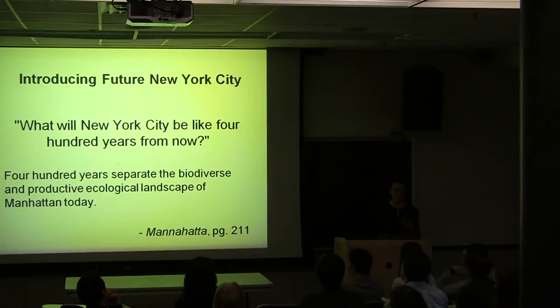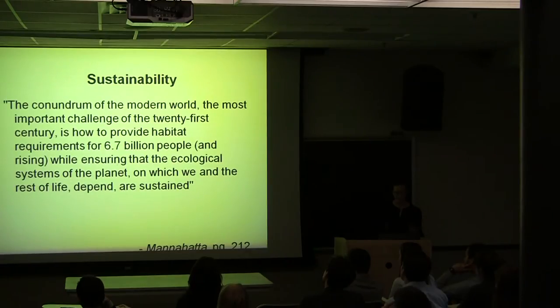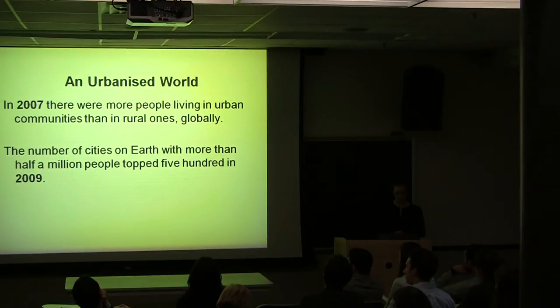In this conclusion, I want to talk about how we see our historical ecology research informing the sustainability of the city going forward. Sustainability is a key component of future growth, and New York City will have to embrace this at its core. We also feel that New York City and cities in general are an important case study, because the world is becoming increasingly more urbanized.